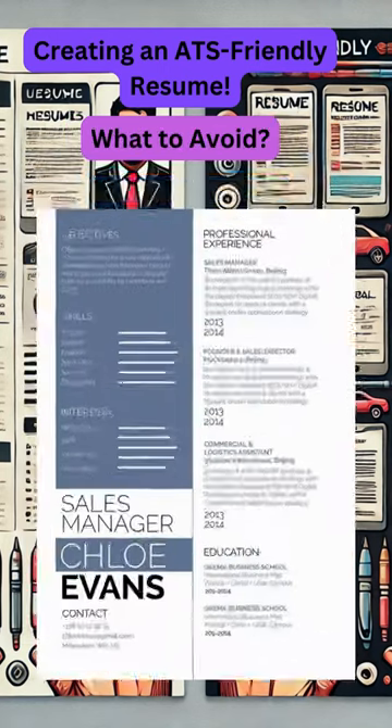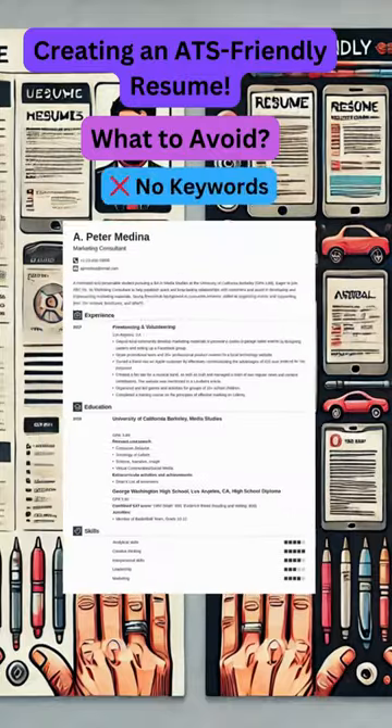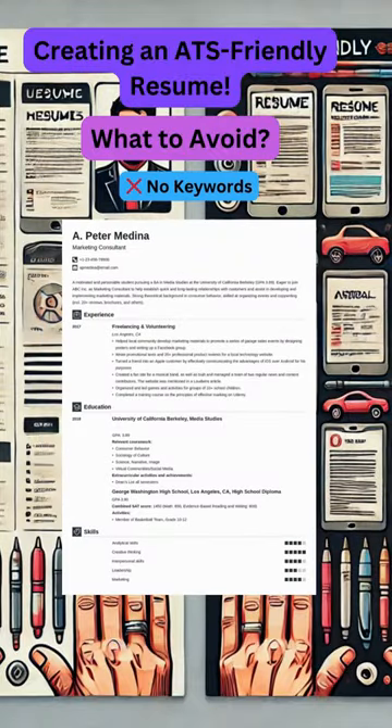Now let's talk about what to avoid. Don't use fancy designs or multi-column layouts, as ATS can struggle to read anything that's not simple text. Also, don't forget to include keywords — if your resume doesn't match the job description, it might not even make it past the system.